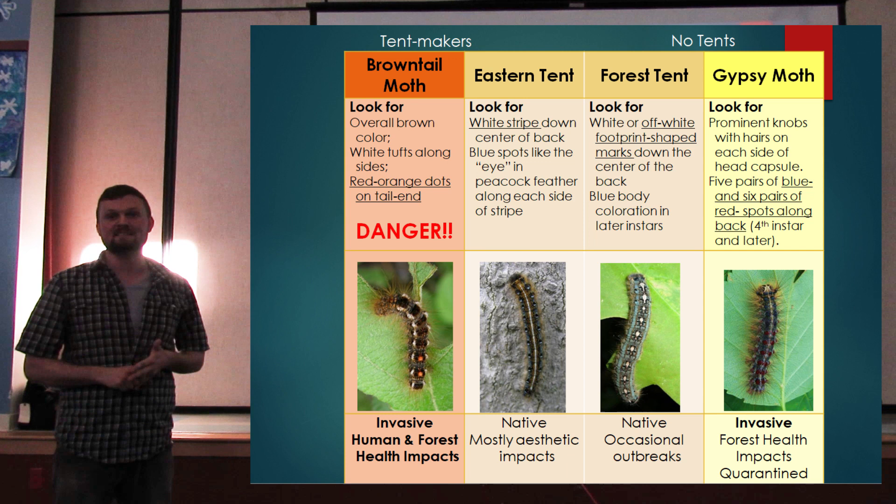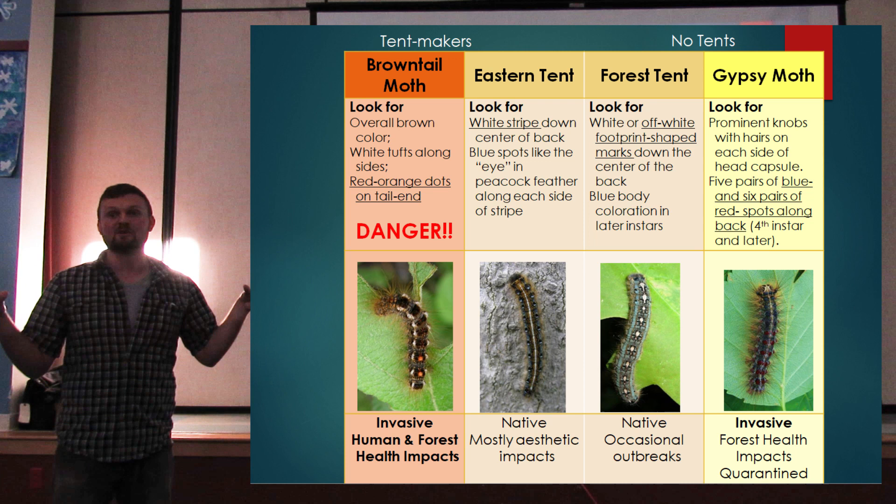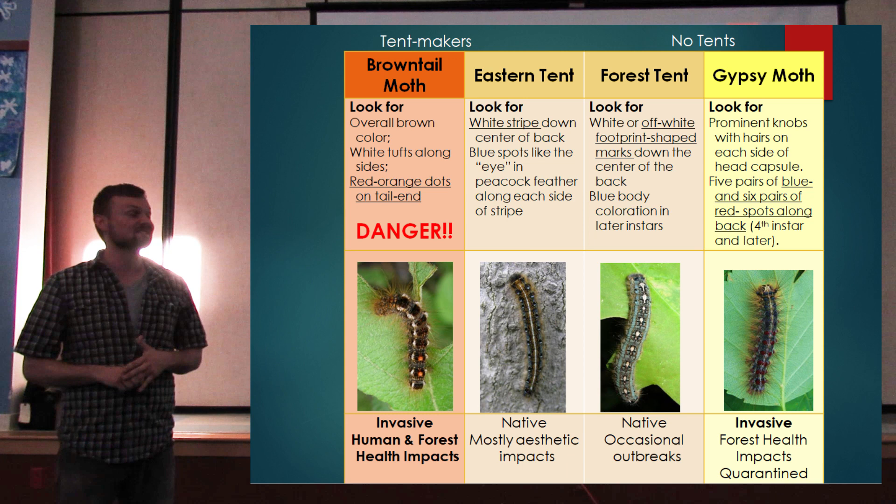Gypsy Moth was brought over intentionally in 1869 by a Frenchman, L.R. Trouvelot, who wanted to create an American silk industry. He brought Gypsy Moth over to try to interbreed it with some of our native silk moths. They escaped captivity and are running amok — the U.S. Forest Service annually spends $13 million each year trying to control Gypsy Moth.